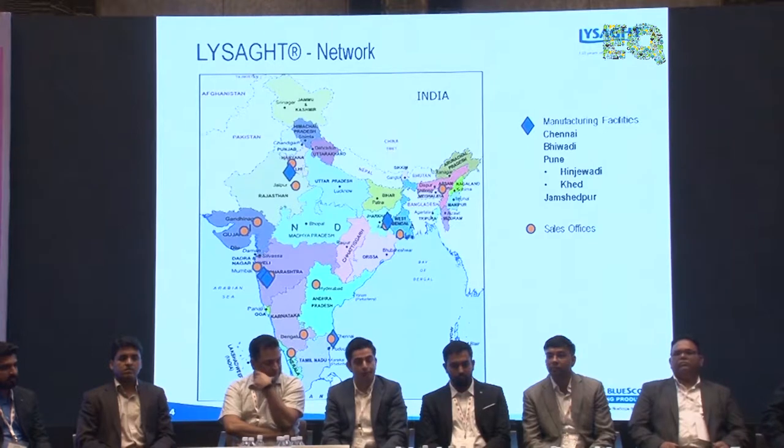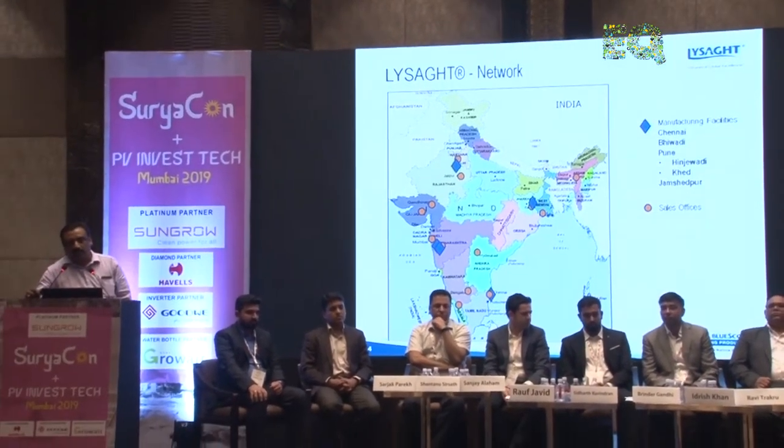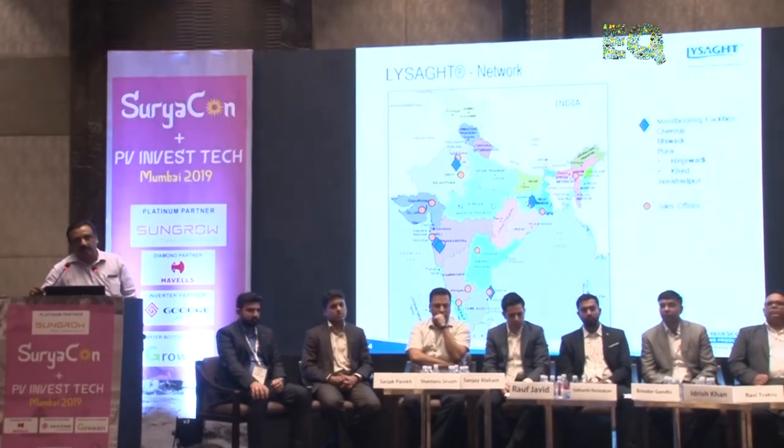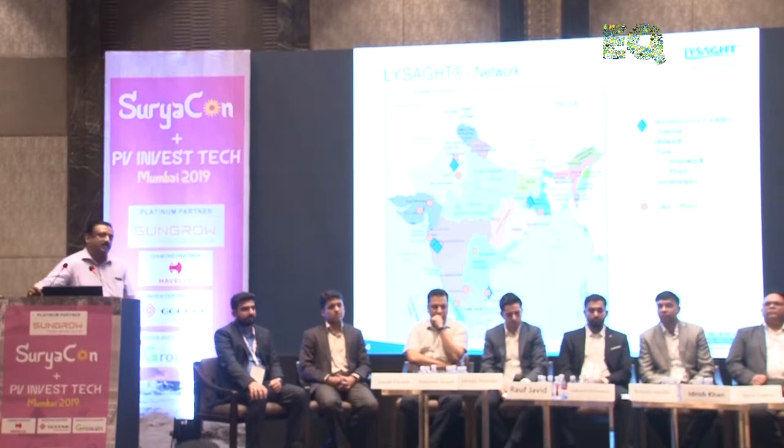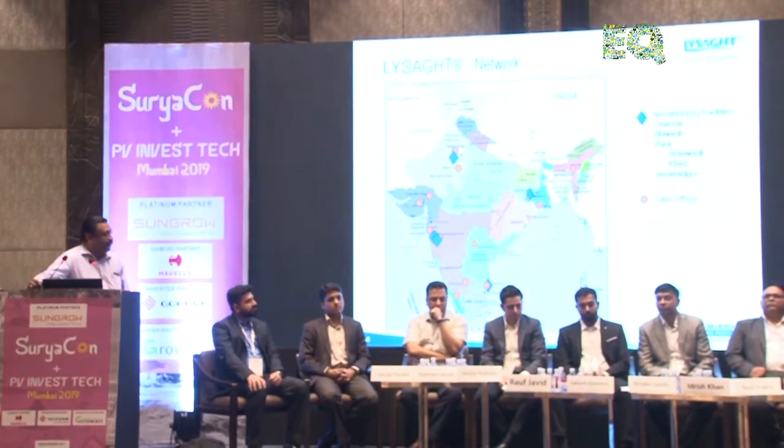This is our presence all across India. We are logistically located across the country, with plants at Budi, Chennai, Bhiwadi Rajasthan, and Jamshedpur, along with sales offices all across India.